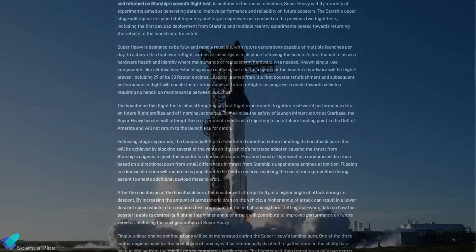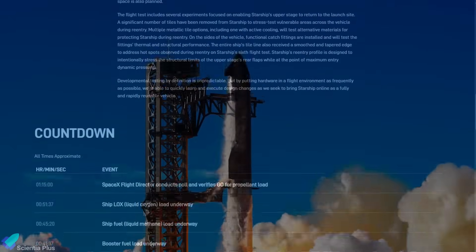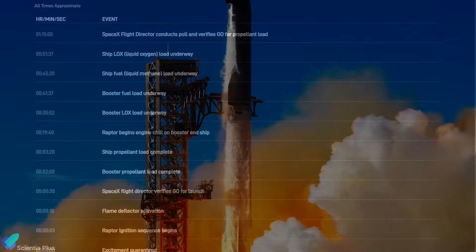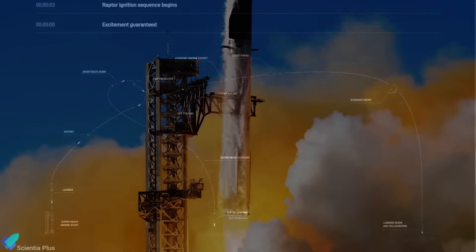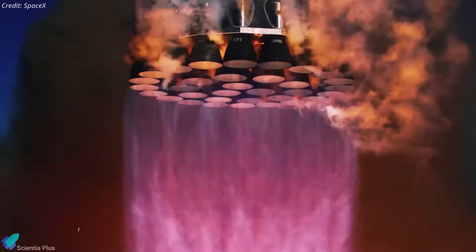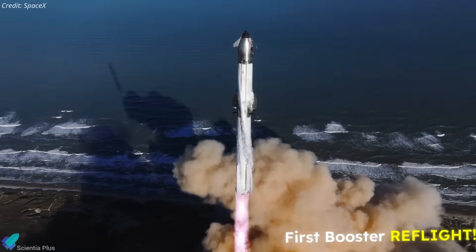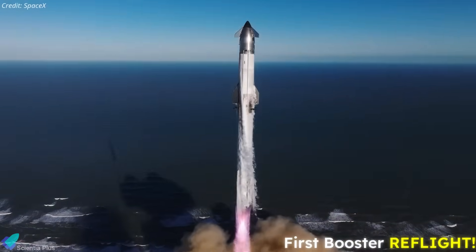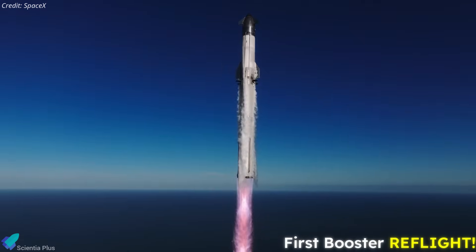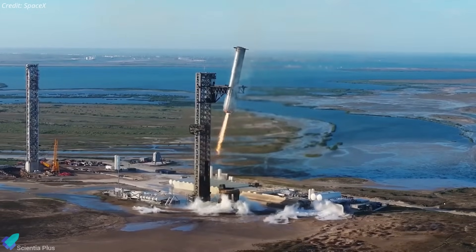Alongside the launch timeline, SpaceX released the full mission profile, highlighting key vehicle upgrades, ambitious tests, risky flight maneuvers, and critical hardware fixes based on past failures. Like earlier flight tests, Flight 9 will launch from Starbase Pad A into a suborbital trajectory. What makes this flight historic is that it marks the first reflight of a Super Heavy booster — Booster 14 — which flew on Flight 7 in January and was successfully caught by the tower.